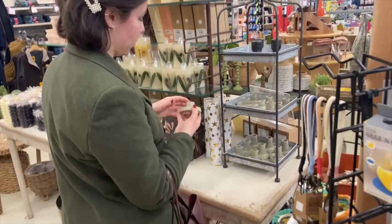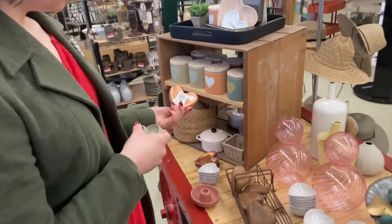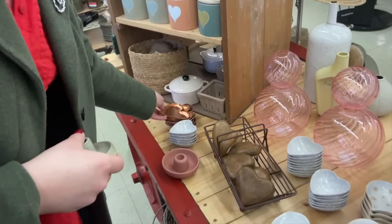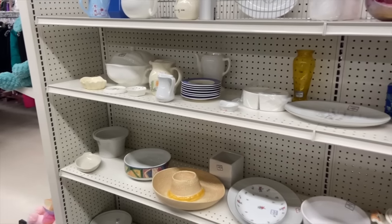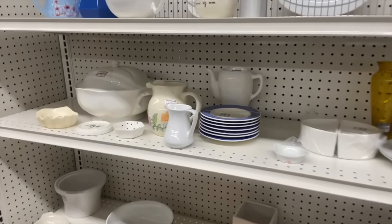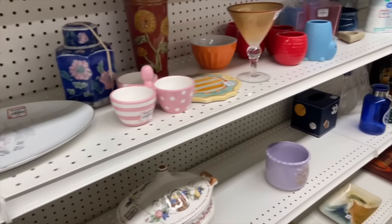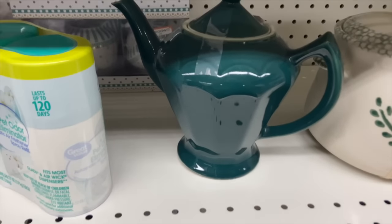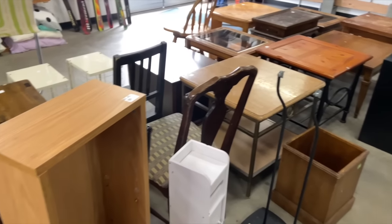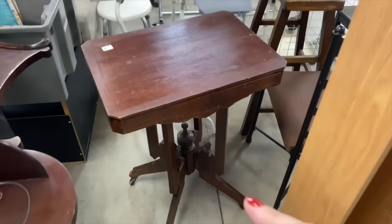Natasha found a darling candle holder for her room. Then we went thrift shopping with my parents — this is where I found the teapot. If I didn't have to fly home I would have bought this amazing little side table; it looked like an East Lake style and was only $15. Too bad I couldn't take it on as my carry-on.